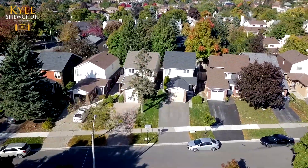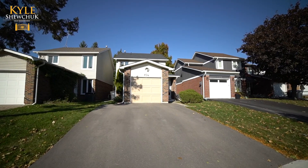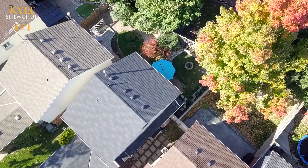This detached home on a quiet crescent comes with side-by-side parking, single-car garage, upgraded exterior, and a private landscaped backyard that feels like you're not even in the city.